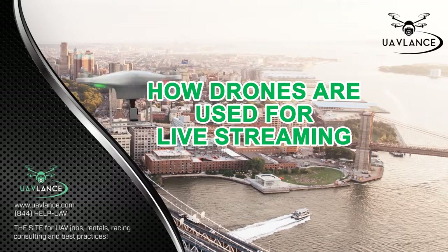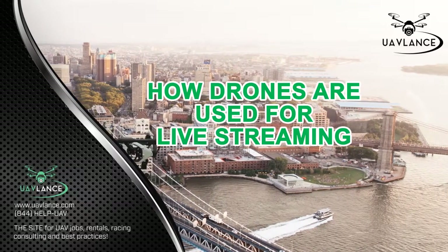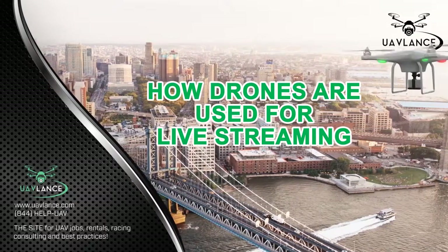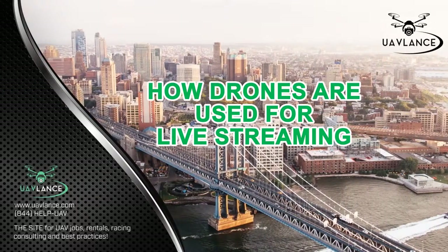However, with the FAA still imposing restrictions on flying drones for recreational purposes, the widespread use of drones commercially for live streaming is still on hold. This is a great feature that can change many industries, but due to the regulations of the FAA, the use of this feature for commercial use is still on hold.